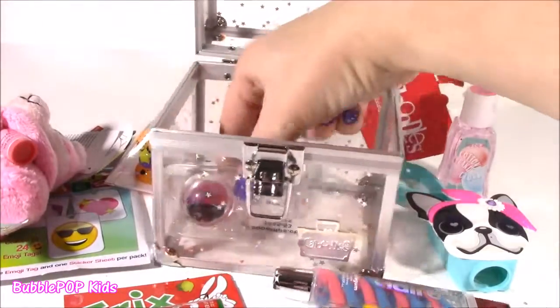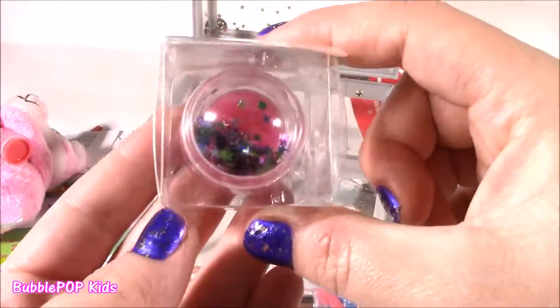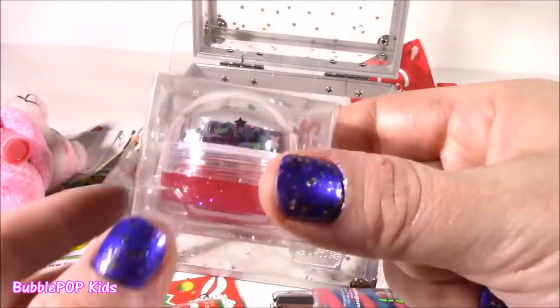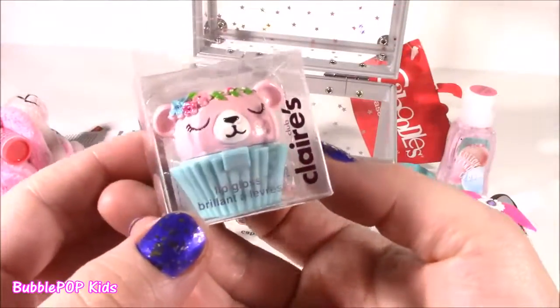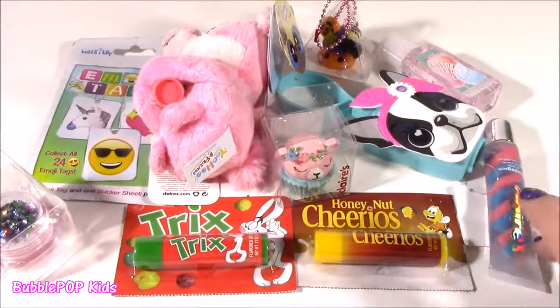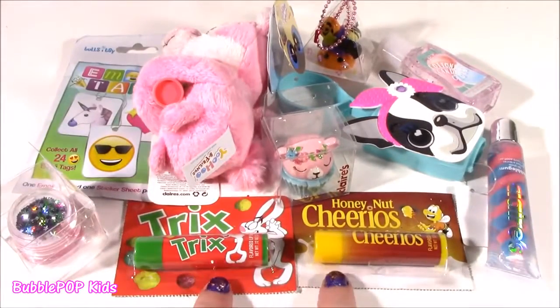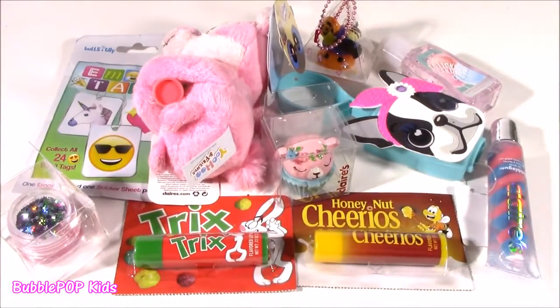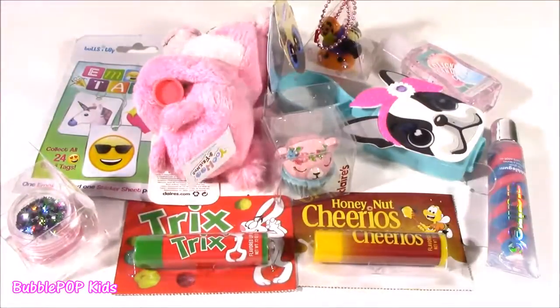A couple more things in here, and of course their little lippies. Look at this one - it is so cute. It's kind of like a snow globe. It's got these glittery stars, lip gloss inside, and a little bear cupcake. We've got to check out this little pile of goodness. So many different things to look at, and after that, we get the emoji nail polish and our Shopkeys.